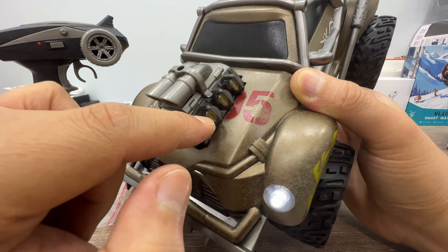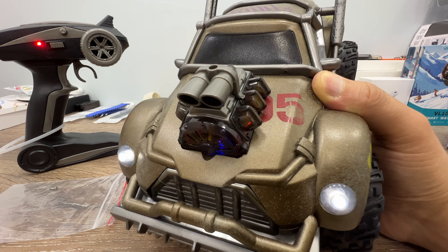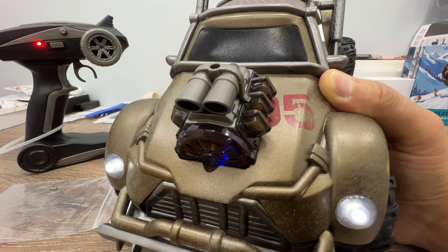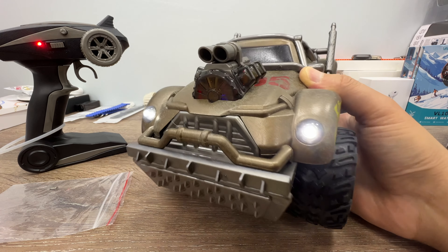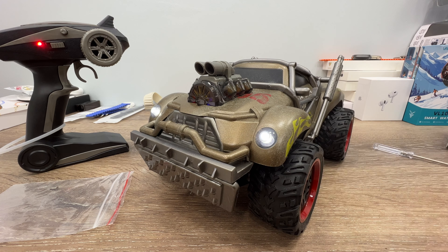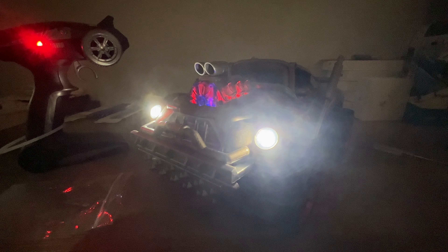And look at this — pistons! Oh my god, this toy actually has a working engine. Incredible! Let me turn off the lights. How cool is this?